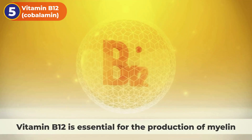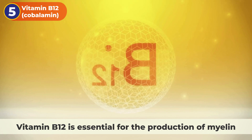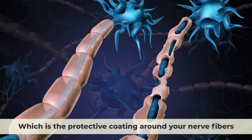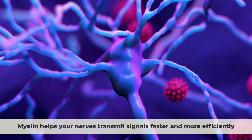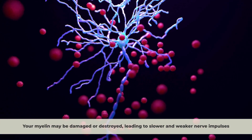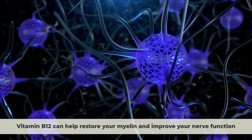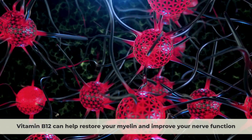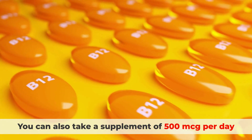5. Vitamin B12, Cobalamin. Vitamin B12 is essential for the production of myelin, which is the protective coating around your nerve fibers. Myelin helps your nerves transmit signals faster and more efficiently. When you have nerve damage, your myelin may be damaged or destroyed, leading to slower and weaker nerve impulses. Vitamin B12 can help restore your myelin and improve your nerve function. You can get vitamin B12 from animal products like meat, eggs, dairy, and fish. You can also take a supplement of 500 micrograms per day.